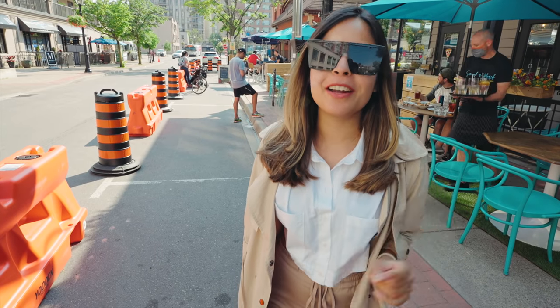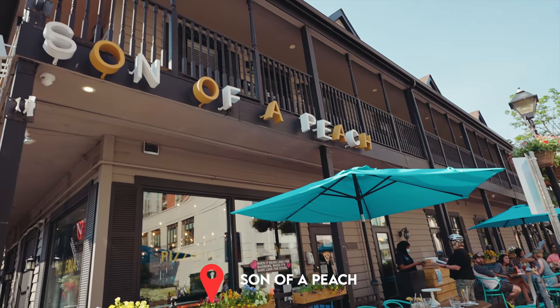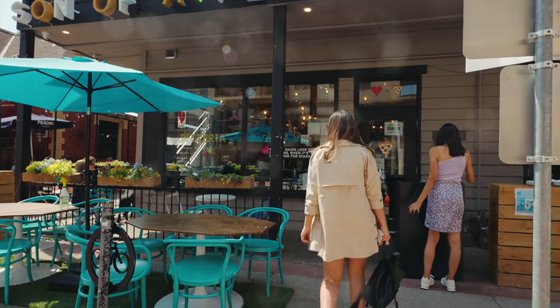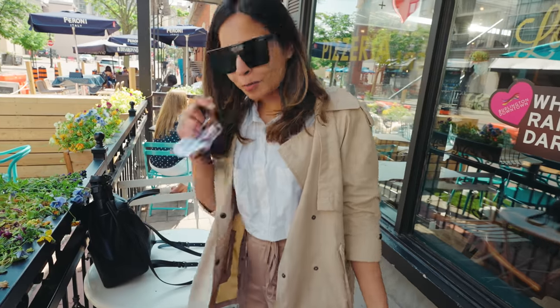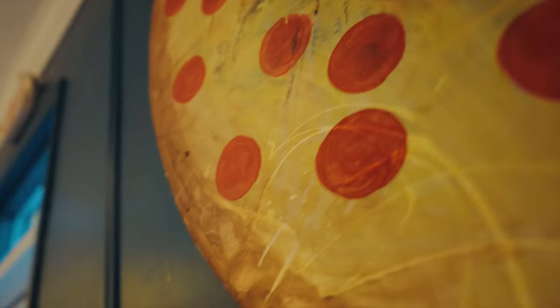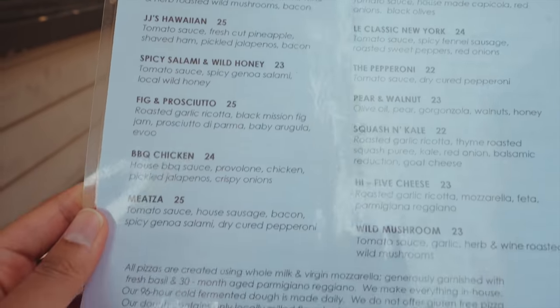I'm really hungry now and we are going to our first food spot — it's a local pizzeria called Son of a Peach, famous for their handcrafted pizza. We ordered the Midza — it has tomato sauce, house sausage, bacon, spicy salami and pepperoni — and two Aperol Spritzes. I can't wait to try it.